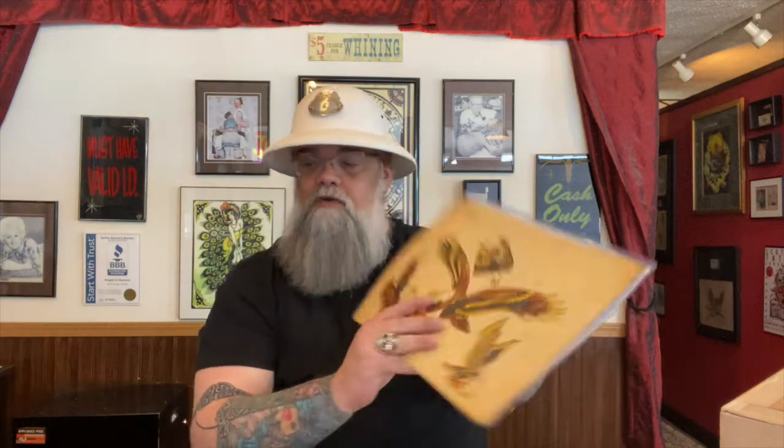So there you go — that one just thrilled me, getting that one. I can't wait to display it. That one will be going up in the shop in the Al Shifley display.